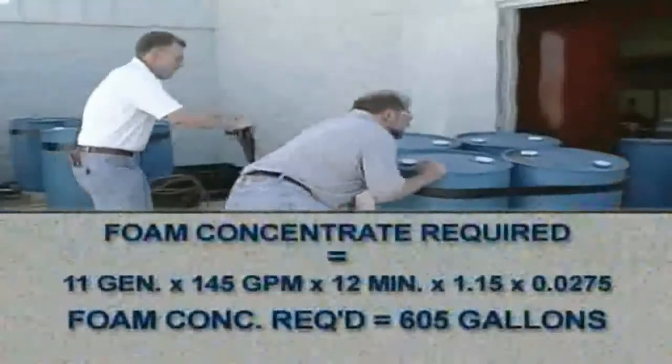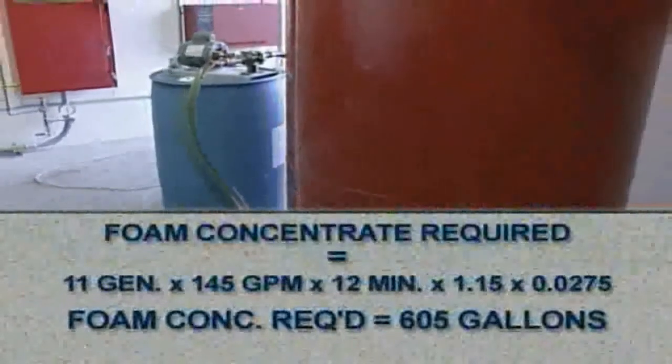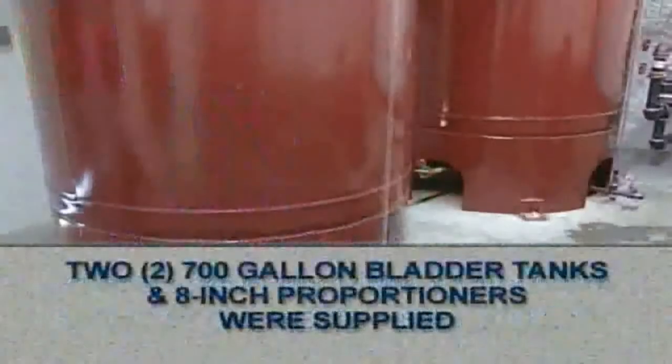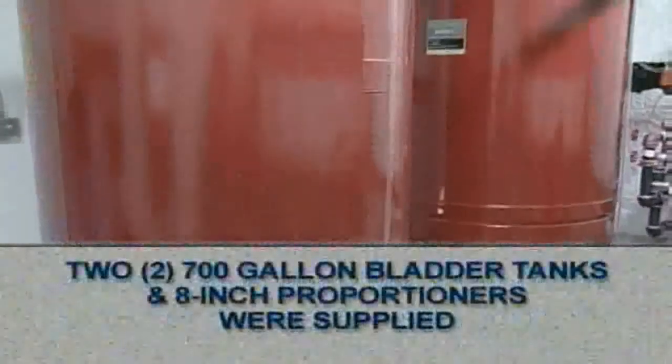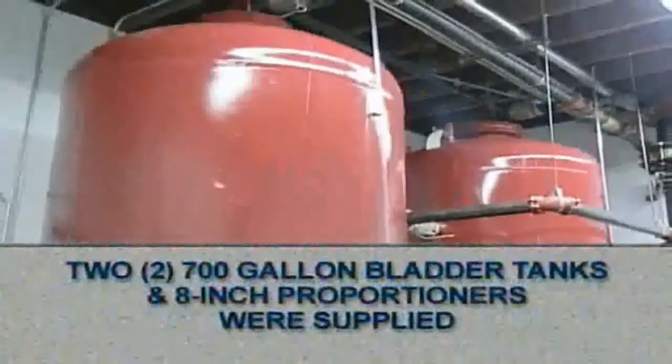The total foam concentrate required to supply 11 generators for 12 minutes was 605 gallons per system. With the requirement for a reserve system, two 700-gallon bladder tanks with 8-inch proportioners were supplied.